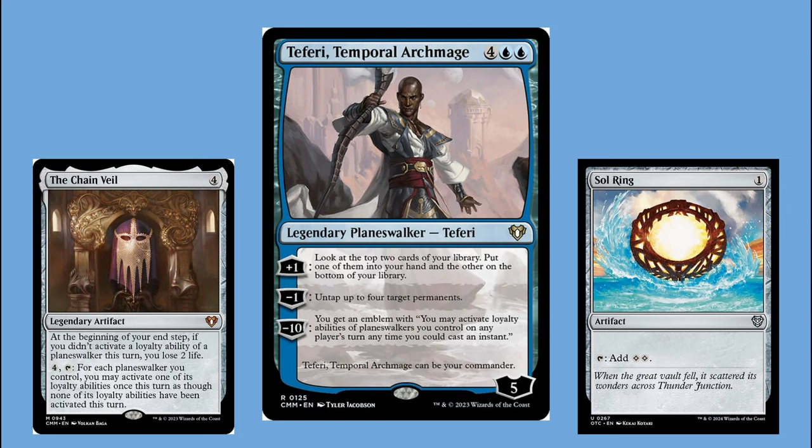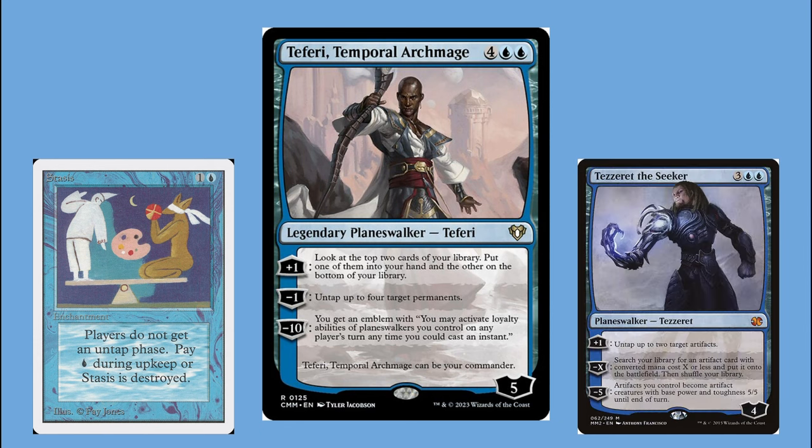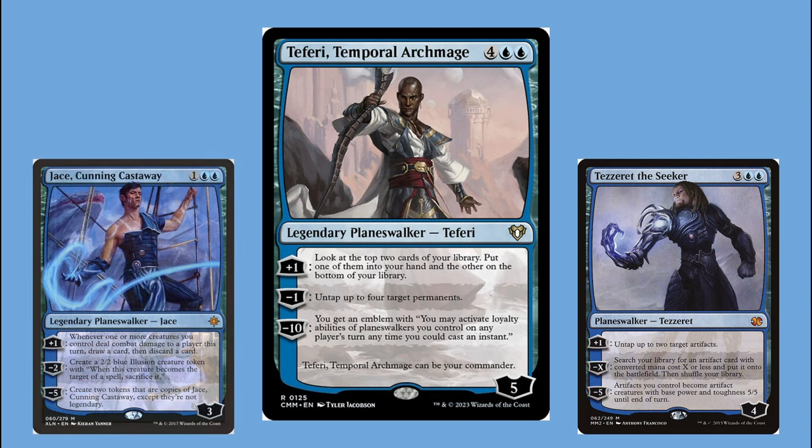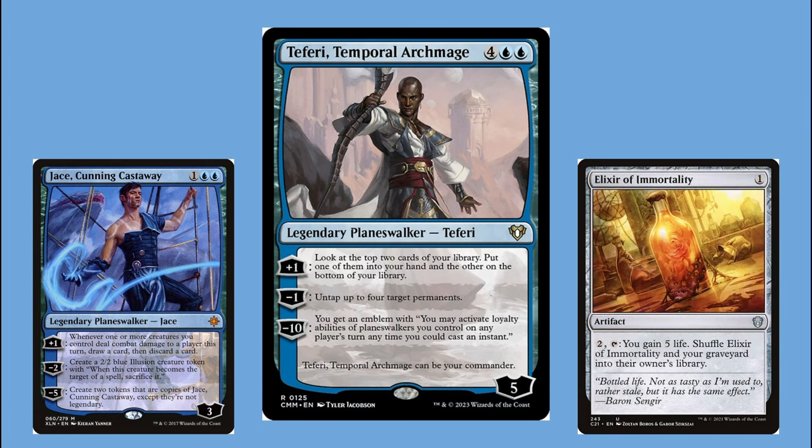When somebody in our playgroup pulled a copy of The Chain Veil, that changed everything for this deck. As soon as I bought a copy, it put the deck into overdrive. The current state kept its superfriends roots but moved heavily into stax. Teferi plus Winter Orb or Teferi plus Stasis is a potent and deadly combo. Once I have infinite mana and infinite planeswalker activations, I can do wacky stuff — Tezzeret the Seeker can tutor out The Chain Veil, and Jace, Cunning Castaway can make infinite copies of himself plus infinite 2/2 illusion tokens.